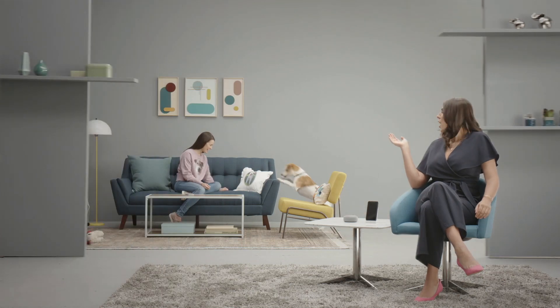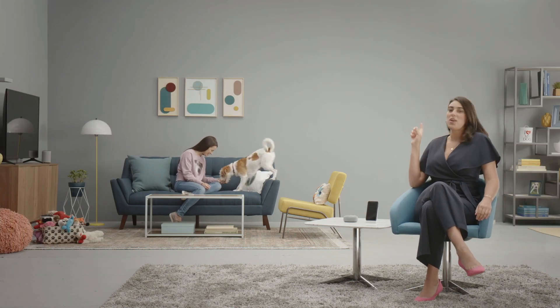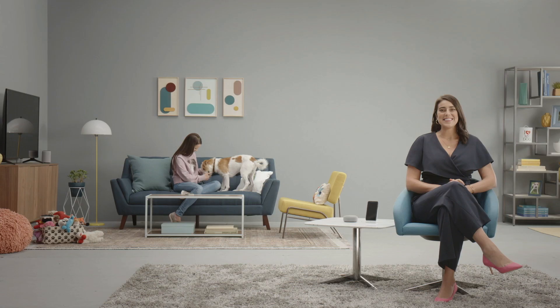We have an extra special guest today — are you ready to meet the stinkiest little fluff butt in town? Say hello to Sir Wigglesworth and his dog mother Angela. I'd like to show how Alexa can help take care of this little guy.